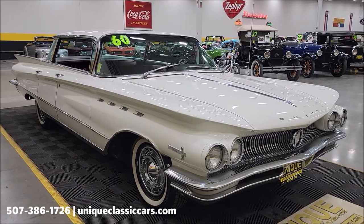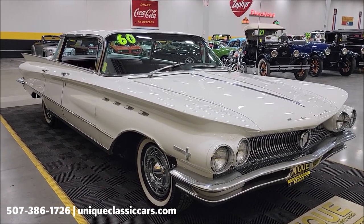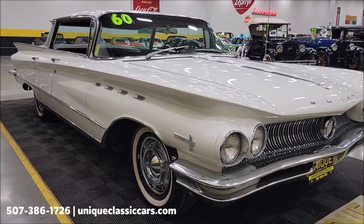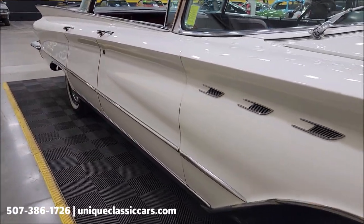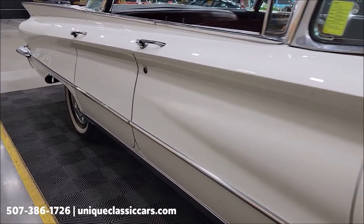Want to check out the still pictures? Visit UniqueClassicCars.com — click the link down below in the description. Phone number: 507-386-1726. The car is up and down the passenger side and the paint shows well on it.